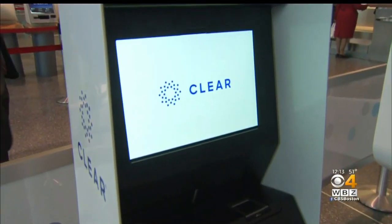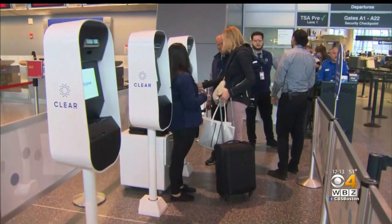Passengers who have Clear say they're not too concerned about sharing their personal information. We don't ever sell or share our data and everything is encrypted. I feel comfortable with it — that's the way we're kind of moving today, so it does help us get through more quickly and I feel safe about it. The company says they hope to expand to other terminals inside Logan Airport and also to sports venues in Boston, allowing fans to get into games faster.